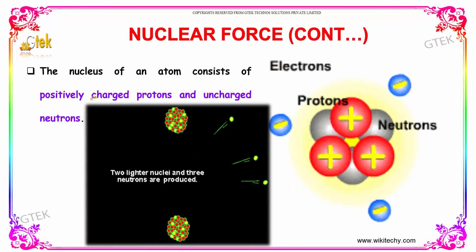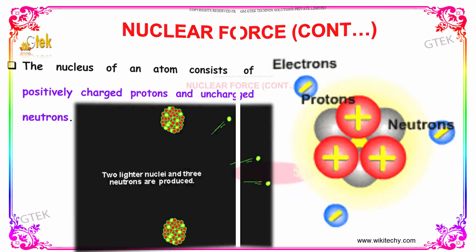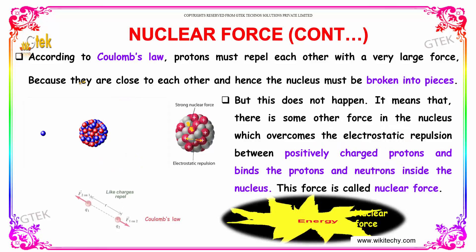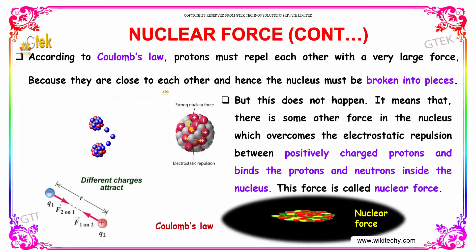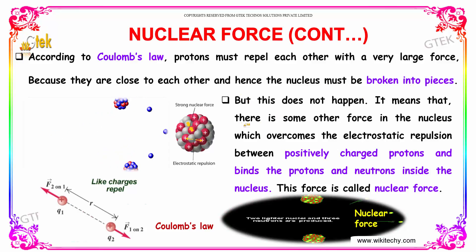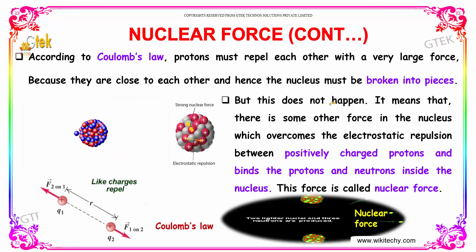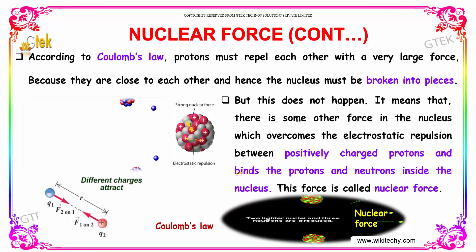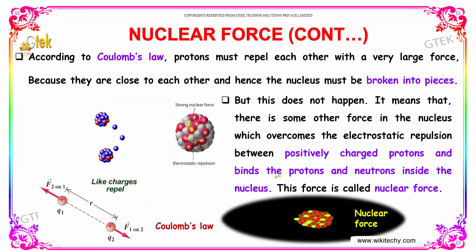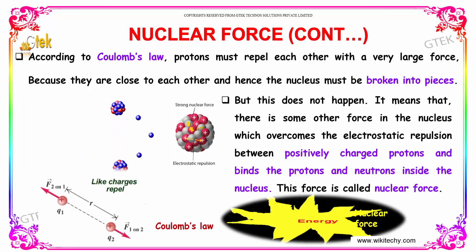The nucleus of an atom consists of positively charged protons and uncharged neutrons. You can see the nucleus. According to Coulomb's law, the protons must repel each other with a very large force, because they are very close to each other, and hence the nucleus must be broken into pieces. But this does not happen, which means there is some other force in the nucleus that overcomes the electrostatic repulsion between positively charged protons and binds the protons and neutrons inside the nucleus. This force is called nuclear force.